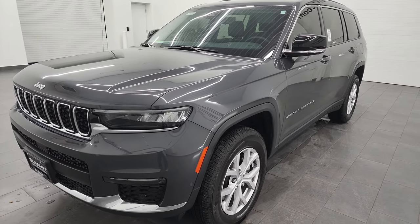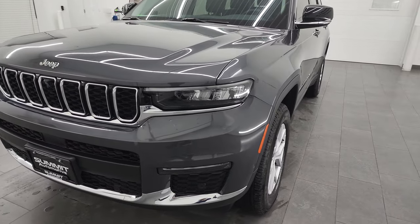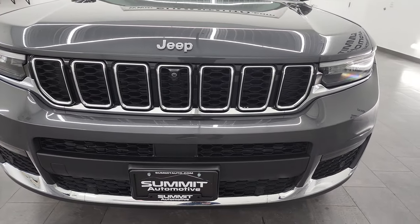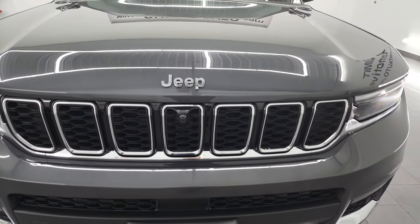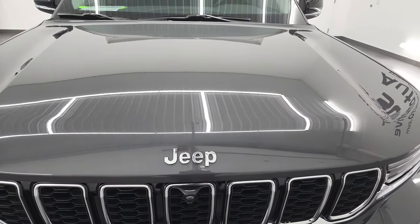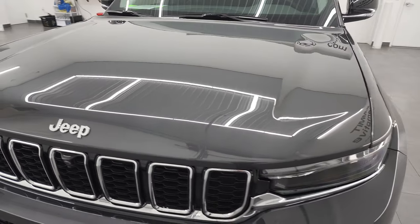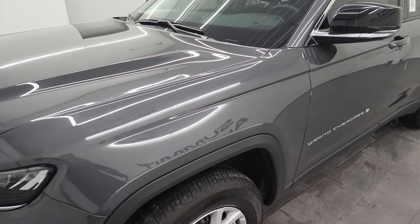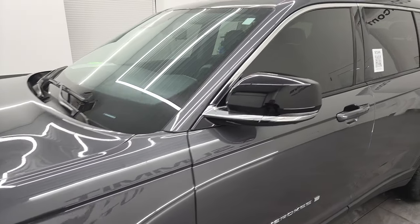This 2022 Jeep Grand Cherokee has been fully safetied and inspected by our service shop, has a fresh oil and filter change, all the fluids have been checked and topped off, and it is 100% ready to go. I'm going to go all the way around, inside, start it up, go over all the options, and take a look under the hood to give you the most accurate representation possible.